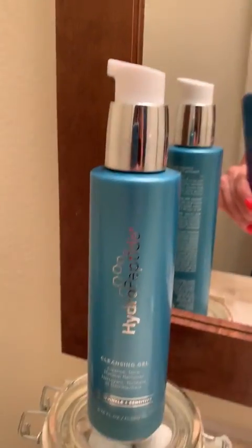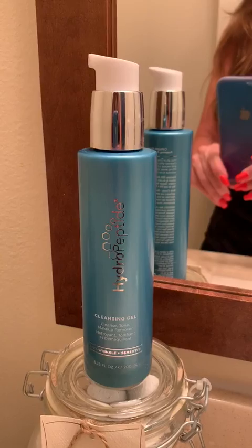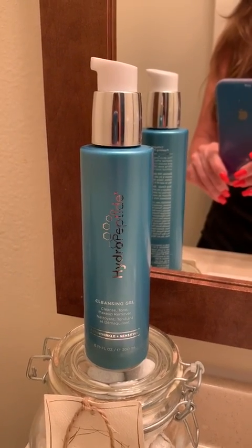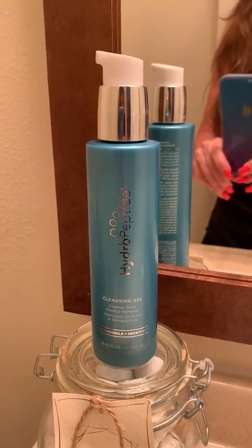Let me go through my skincare quickly. I use my Hydropeptide morning and night cleansing gel — one of our number one products at True Glow. Everyone that uses it loves it. It takes a small amount, makes you really, really clean, and tones as well.